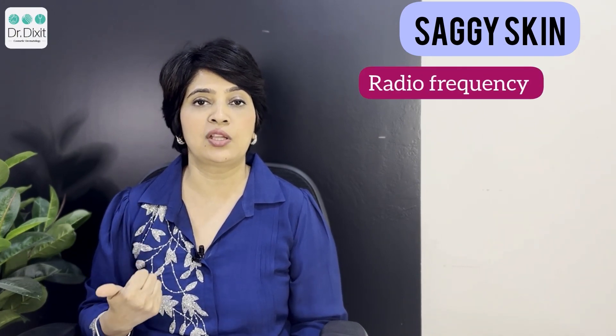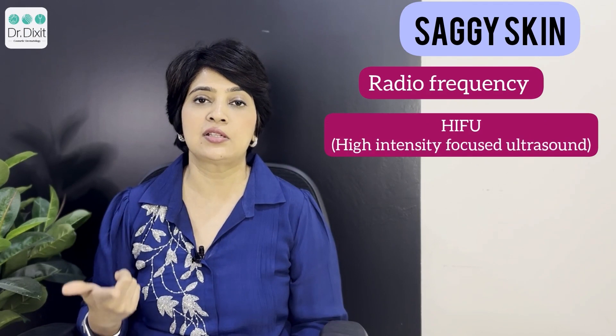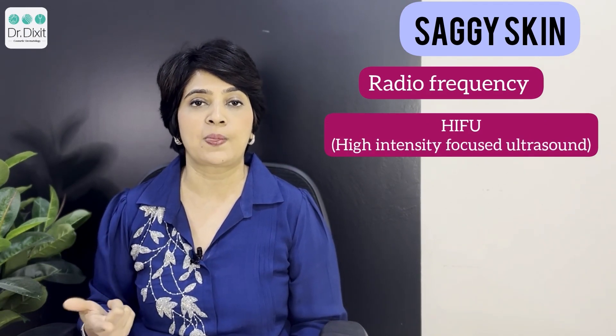Are there some machines for that? Yes, the answer is very much so. There are many machines for that and the main two technologies are radio frequency and high intensity focused ultrasound, also known as HIFU.